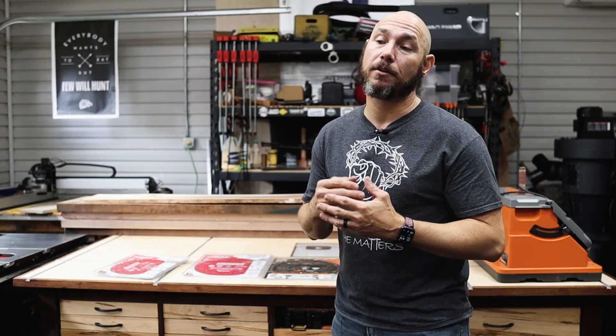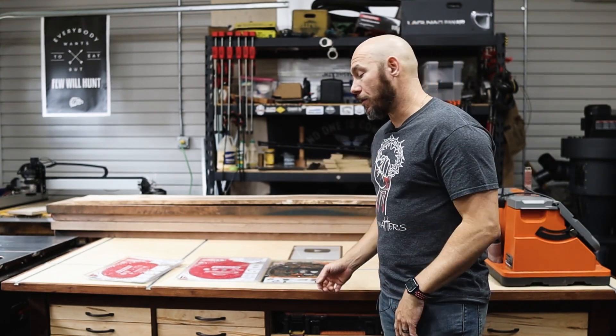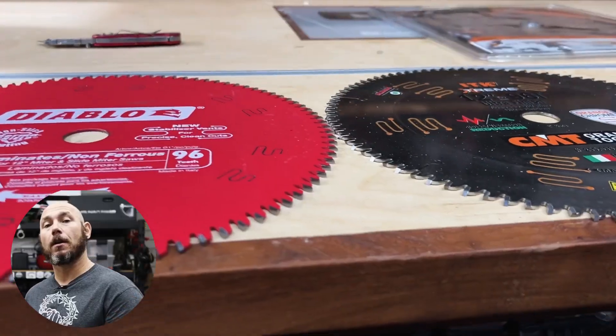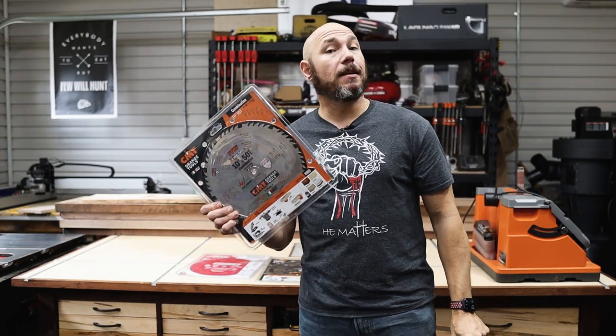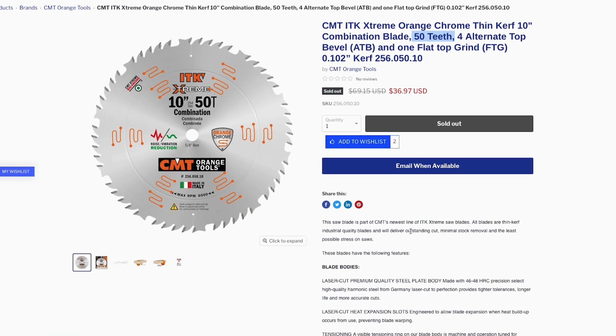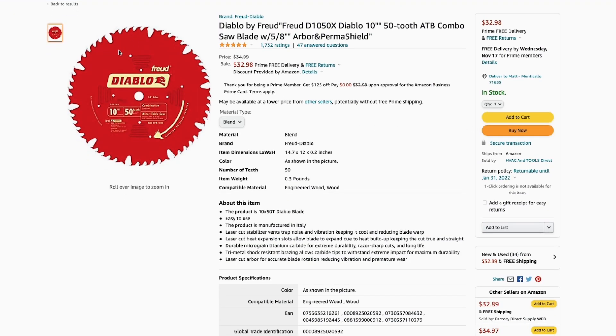It's a good combination blade. I run combination blades 90% of the time, maybe 95% of the time. And then on the miter saw, we're going to test both 12-inch 96-tooth on each version. All four blades are the same curve and the same tooth count. The CMT 10-inch 50-tooth runs about $35, give or take a few dollars, and the Diablo is a very similar price, $34–$35 on Amazon.